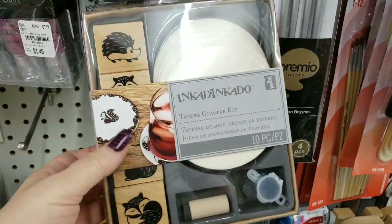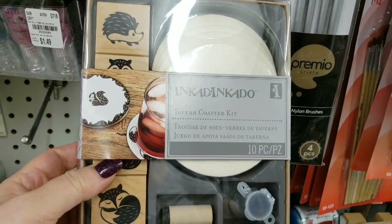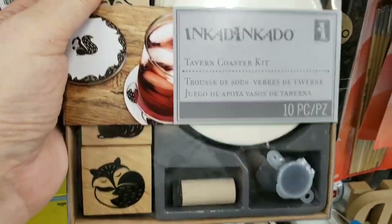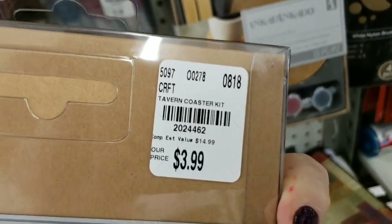And then we have some more of these Inkadinkadoo Tavern Coaster Kits — very cute. It's everything that you need to make some coasters.